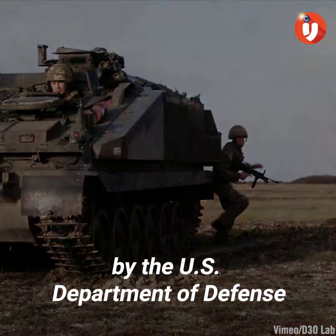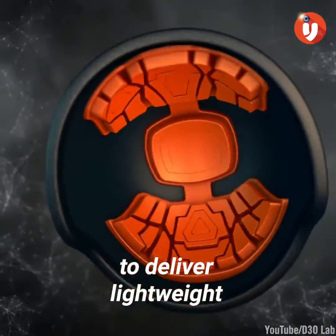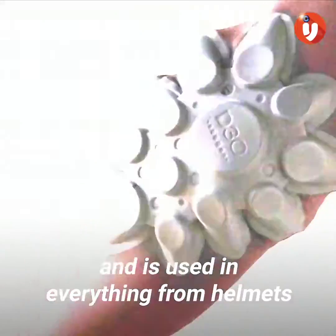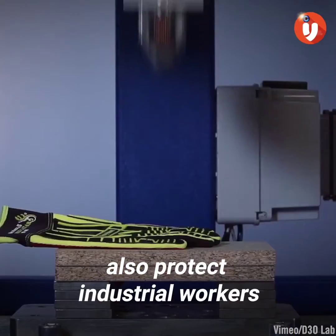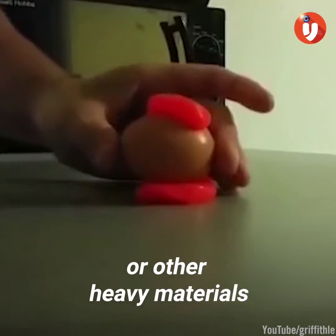Today, D30 is used by the U.S. Department of Defense and the U.K. Ministry of Defense to deliver lightweight impact military protection. It's remarkably versatile and is used in everything from helmets to limb protection gear. D30 gloves and boot guards also protect industrial workers from accidents involving hammers or other heavy materials.